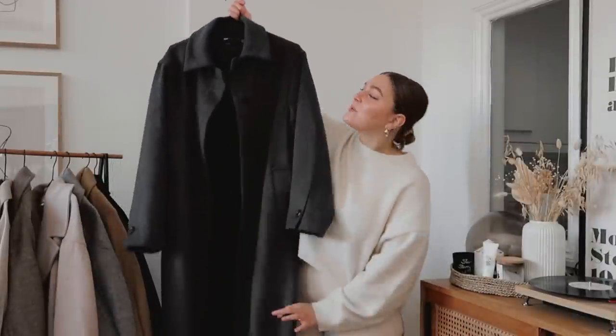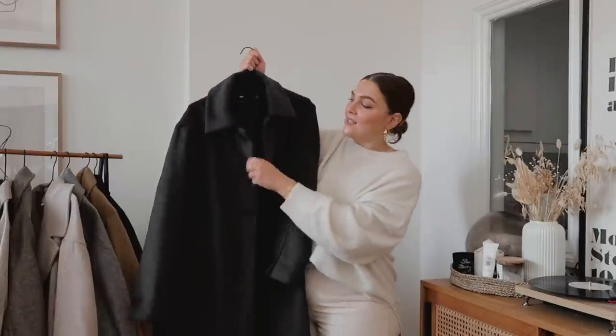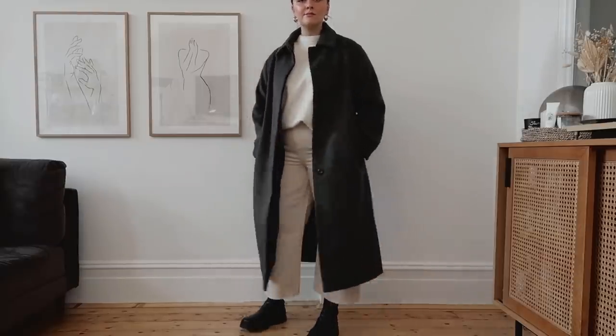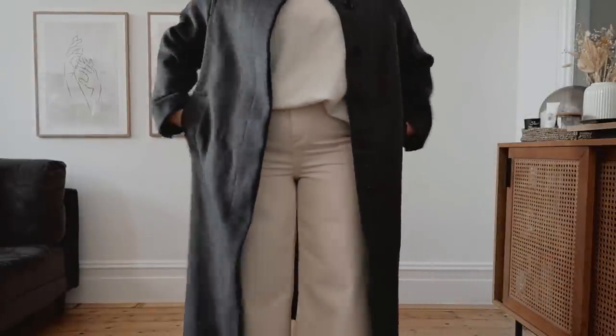Now we're moving on to some slightly different shapes. This ASOS coat is a little bit more structured around the shoulders — so it doesn't have that drop shoulder — and it has this little collar. To me this is kind of like an oversized shacket wool coat, although it's a lot thicker, lined, and much longer and heavier than a regular shacket. Other than my black Zara coat, I don't actually have that many darker coats, so this is what I pick up when I want a darker coat with a slightly different shape. It has buttons all the way down the front instead of a tie, giving a very strong silhouette, though I prefer to leave it open because I like the way the lines go down. It looks a little bit more masculine, androgynous, a bit cooler.